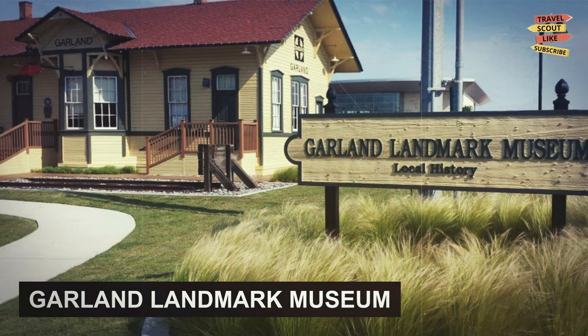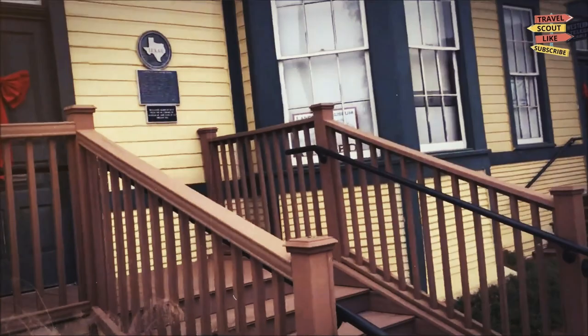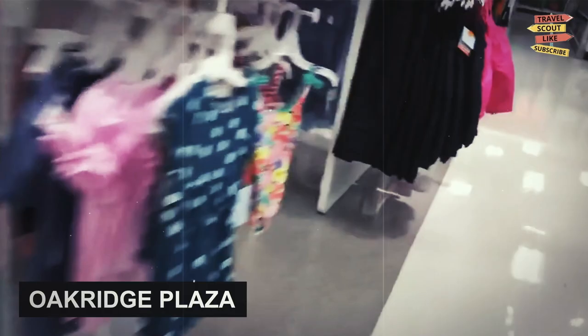Garland Landmark Museum: if you're a history buff, the Garland Landmark Museum is a must-visit. This small museum features exhibits on the history of Garland, including its early settlers, schools, and businesses. There's also a replica of a one-room schoolhouse from the early 1900s.